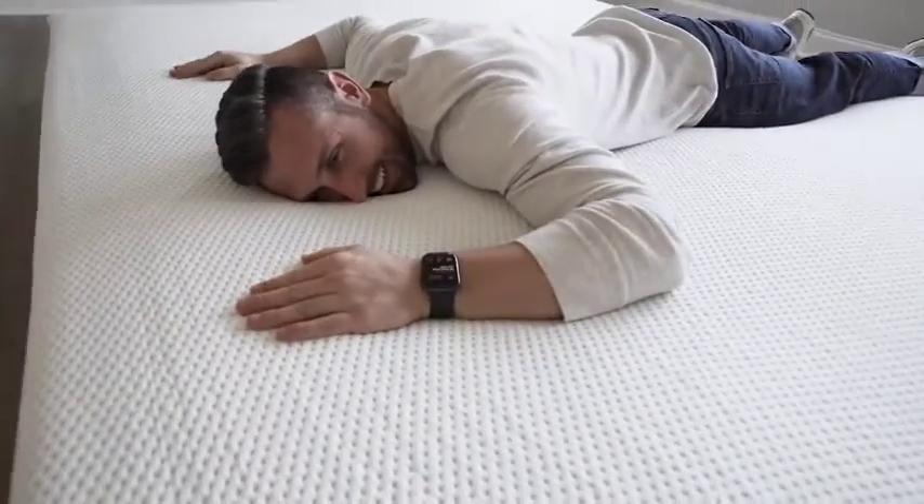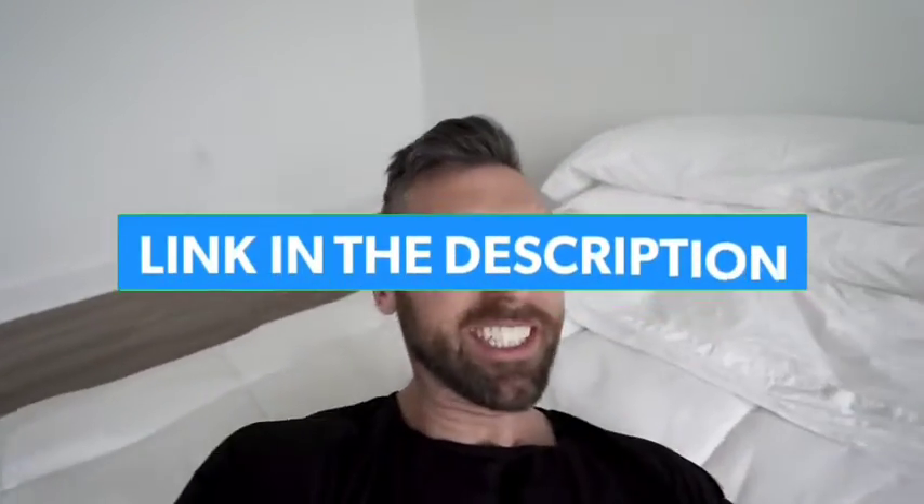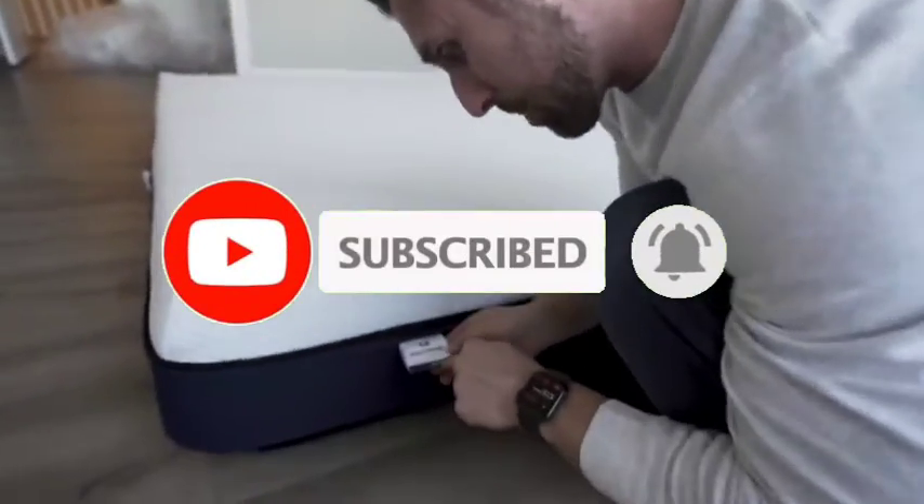That's all for the top 7 best mattresses for back pain in 2022. Links to all products are in the description, updated for the best prices. Subscribe to our channel for more videos. Take care, bye.